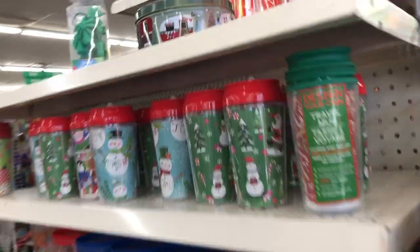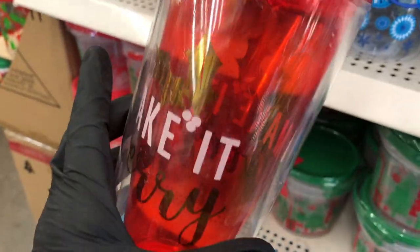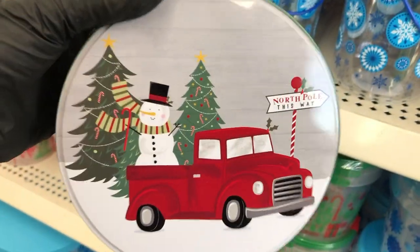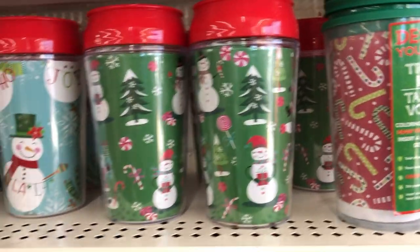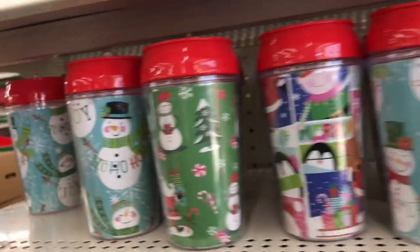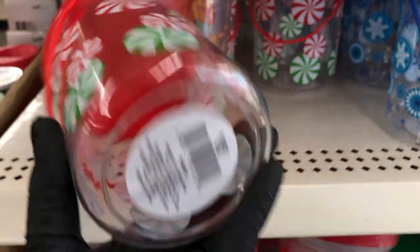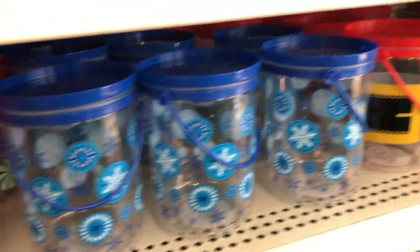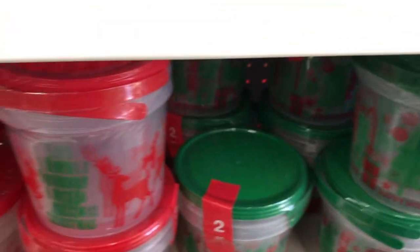Right around the corner from that on this end cap are these tumblers, and I know that these come in two different other styles as well. There is an iridescent white one that I was looking forward to getting, but they sold out of those. Here is one of the cookie tins that they have, with the campers going all the way around. And here are some of their little kids' cups — little to-go cups. And here are some of their holiday baskets or buckets. Right below that, these are two pieces, so you get two buckets for a dollar, and you have a few patterns to choose from.